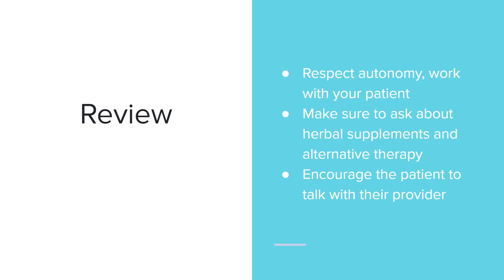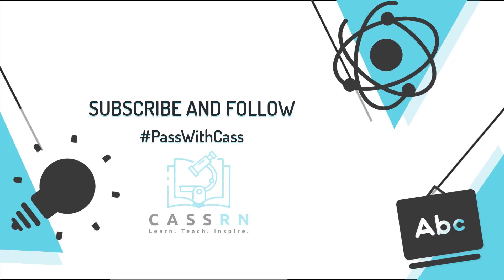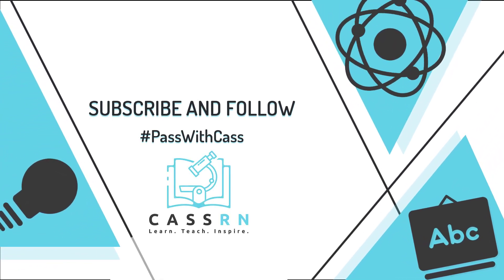To quickly review: make sure you're respecting the autonomy of your patients and working with them, not against them. Make sure to ask about herbal supplements and alternative therapies, and encourage patients to talk with their provider. Thanks for tuning in — please help grow the channel by clicking subscribe and follow below.